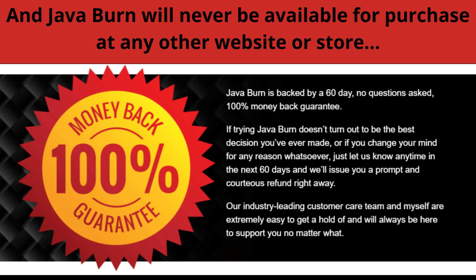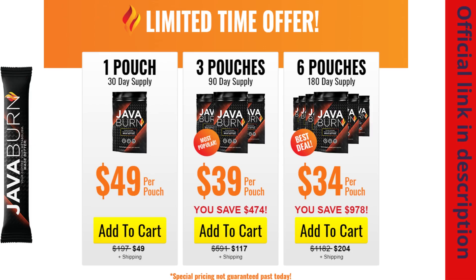I wanted to record this video first to tell you to be careful with the website where you're going to buy JavaBurn. Also, if you buy the product, do the exact treatment, take it seriously. Remember that your results will be very different from anyone else's because your body acts in a very peculiar way. There is no super magical product in the world — you must do the treatment correctly as directed to get the best results.